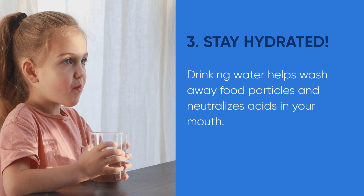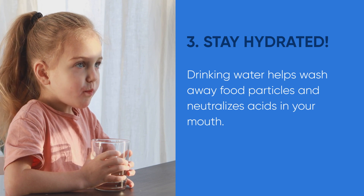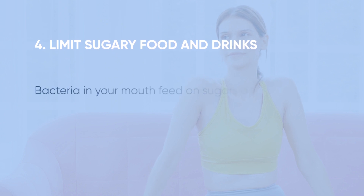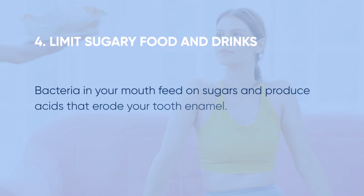Tip number three: stay hydrated with water. Drinking water helps wash away food particles and neutralizes acids in your mouth. It's a simple yet effective way to maintain a healthy oral environment and reduce the risk of dental caries.